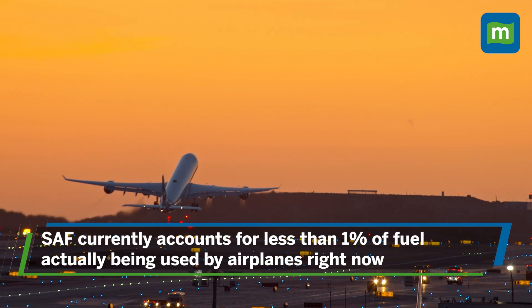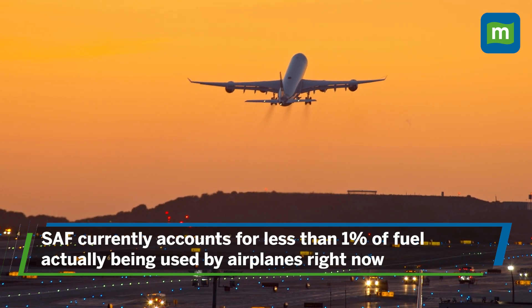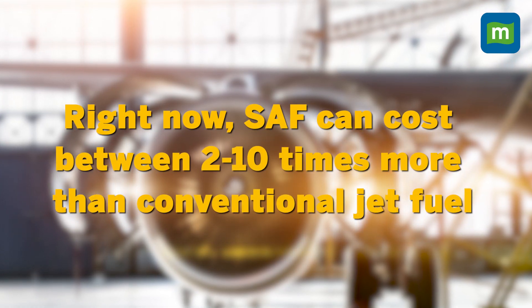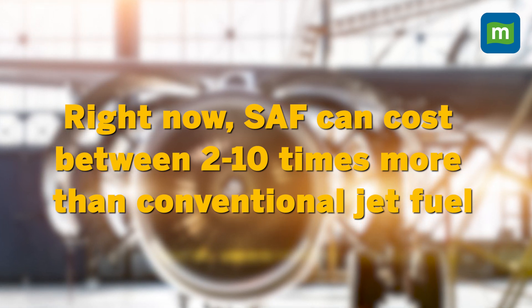While SAF is being spoken about frequently right now, it accounts for less than 1% of fuel that's actually used on airplanes. At this point, it can cost up to about eight times as much as normal aviation fuel since its production is not being done at scale right now.